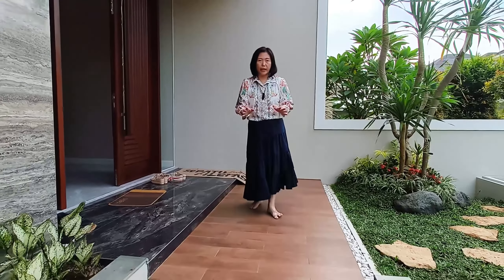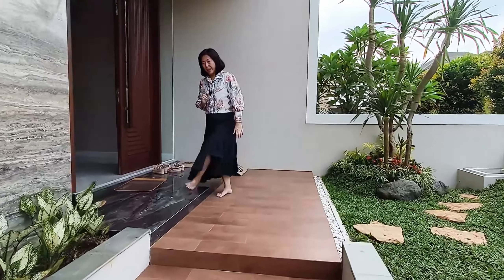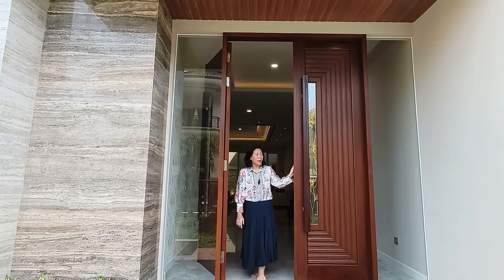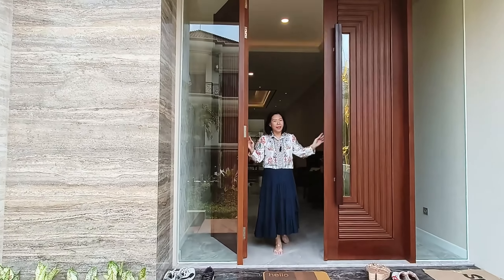Untuk anak tangga yang di depan sudah memakai flooring kayu, jadi kesannya sangat alami. Untuk pintunya sudah memakai double door dan pintunya ini sudah sangat solid, jadi sangat kuat sekali.